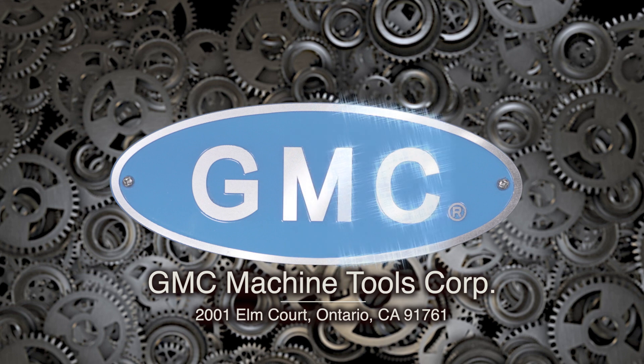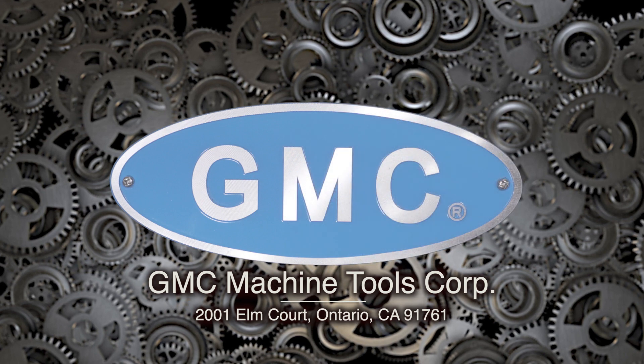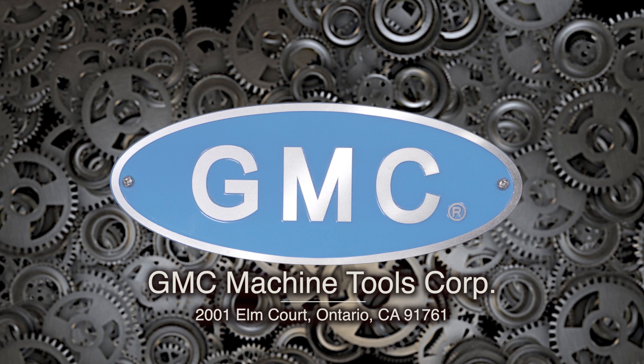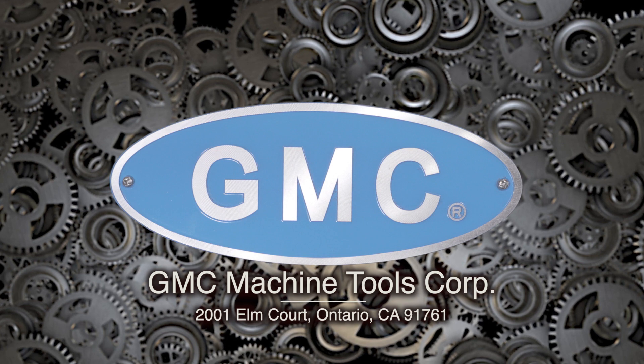On behalf of GMC Machine Tools, we thank you for watching. We'll see you next time.